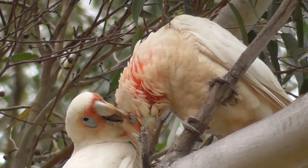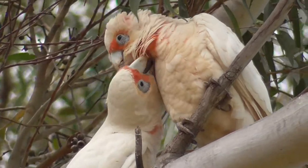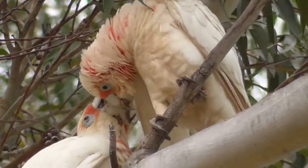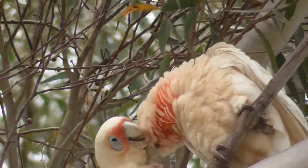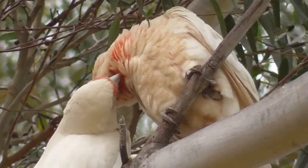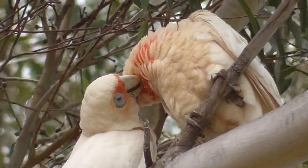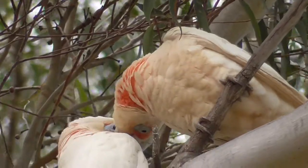These birds were filmed on the Darling Downs in Queensland. Long-billed Corellas breed from late winter to spring, breaking into small family groups for nesting. Both males and females incubate the eggs for just over three weeks, and the chicks spend about seven weeks in the nest after hatching. The chicks are still fed for a number of weeks after fledging.